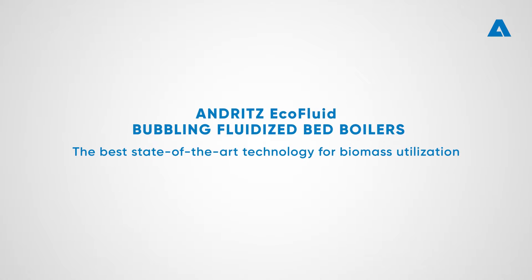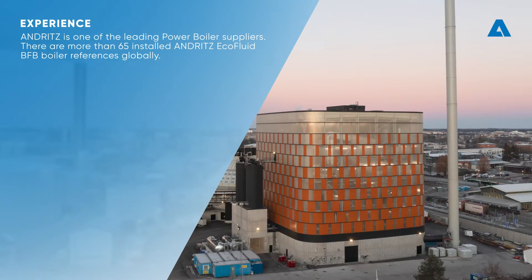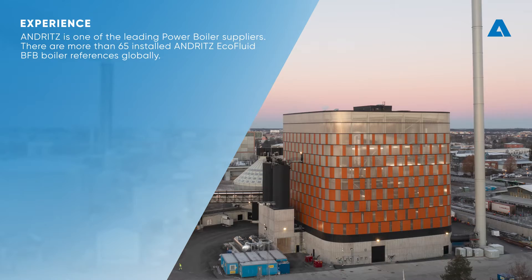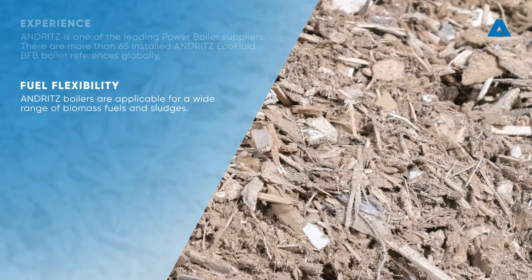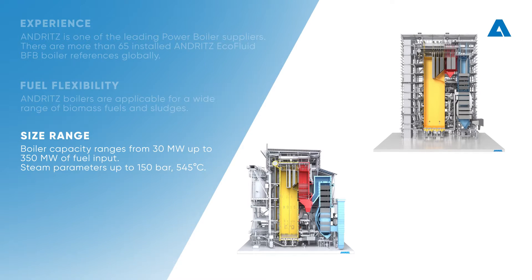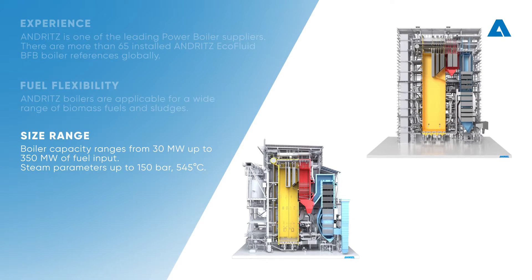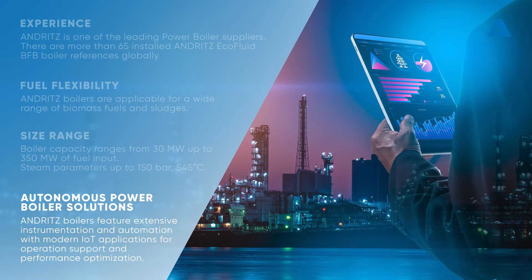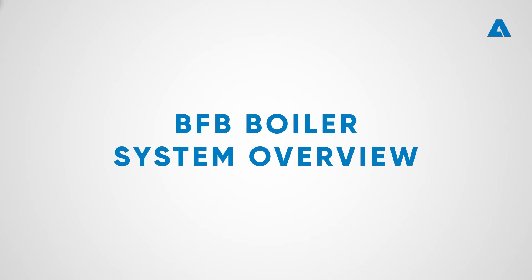ANDRITZ EcoFluid bubbling fluidized bed boilers — the best state-of-the-art technology for biomass utilization. ANDRITZ is one of the leading power boiler suppliers, with more than 65 installed EcoFluid BFB boiler references globally. Boilers are applicable for a wide range of biomass fuels and sludges, with capacity ranging from 30 MW up to 350 MW of fuel input, and steam parameters up to 150 bar and 545°C. ANDRITZ boilers also feature extensive instrumentation and automation with modern IoT applications for operation support and performance optimization.